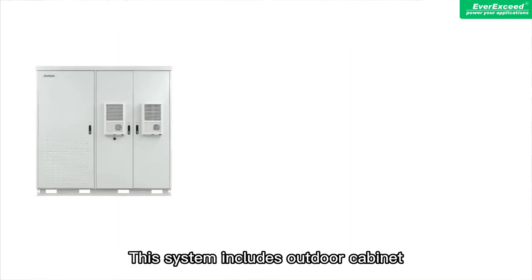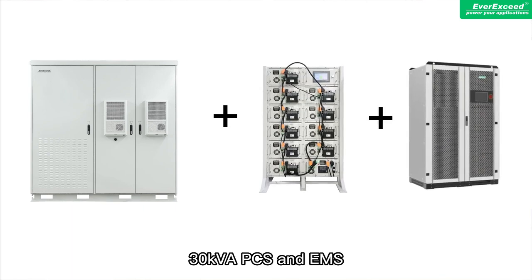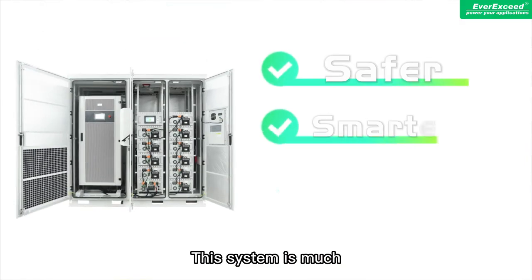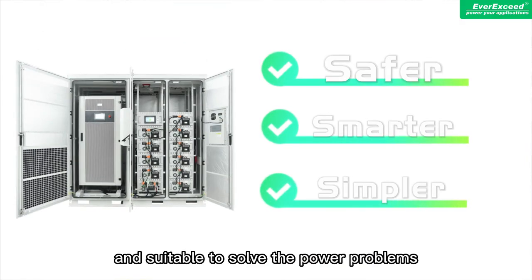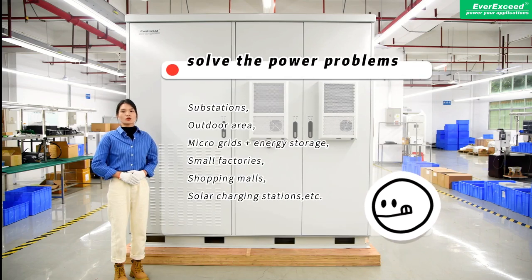This system includes an outdoor cabinet, lithium iron phosphate battery modules, 30kW PCS, and EMS. This system is much safer, smarter, simpler and suitable to solve the power problems in your stations, outdoor areas, micro-grids, fast energy storage, small factories, and shopping malls.